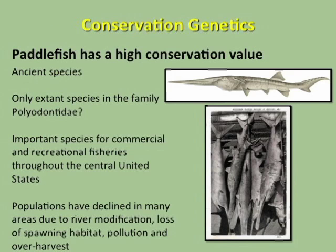The first question is really why are we interested in genetic diversity of paddlefish? The reason is that paddlefish have a high conservation value. They're an ancient species — the only extant species in the family Palaeodonidae. They're important for commercial and recreational fisheries throughout the central United States, and many populations have declined due to river modification, loss of spawning habitat, pollution, and over harvest.